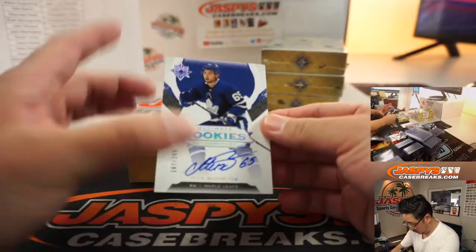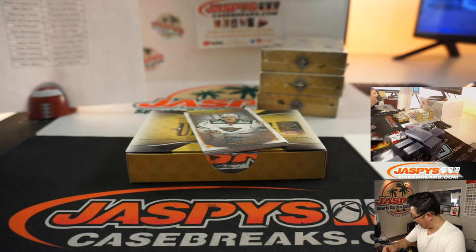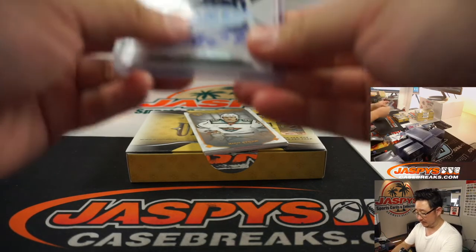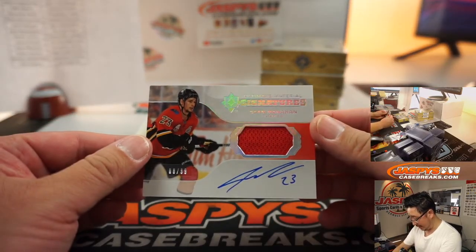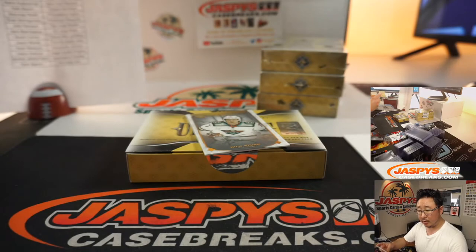We've got Ilya Mikheyev, 167 out of 299 for the Toronto Maple Leafs — Jason Wehner. Jersey and Autograph — Sean Monaghan for the Flames, 8 out of 99, jersey and auto. Sean Maddox in Calgary.